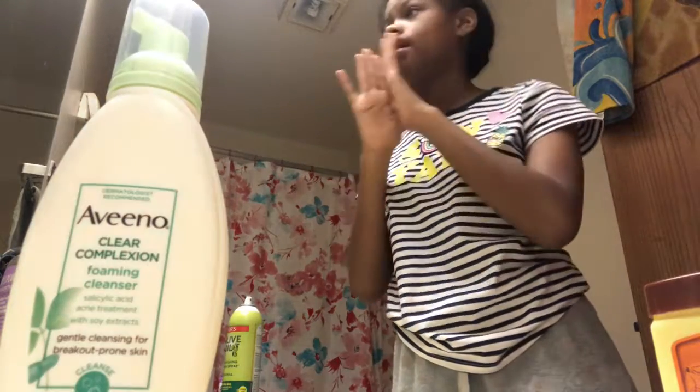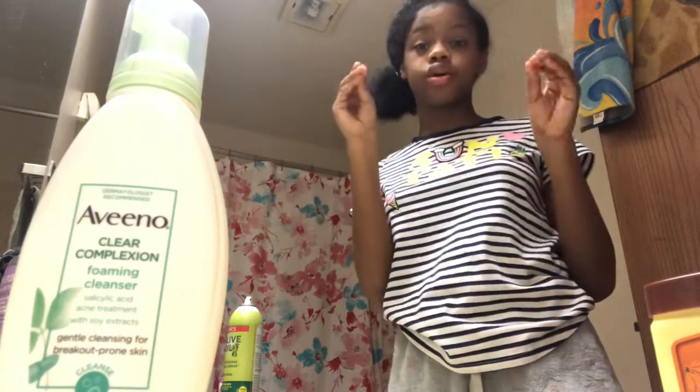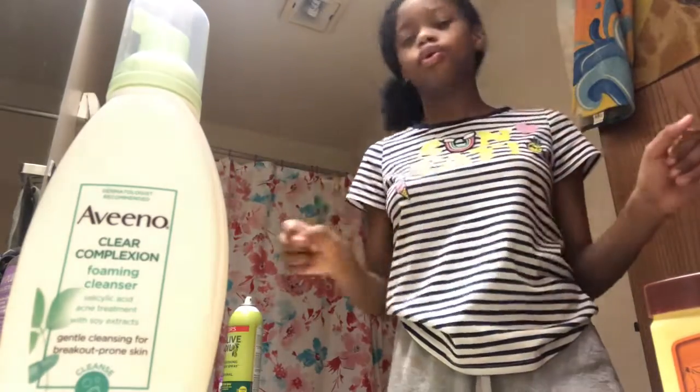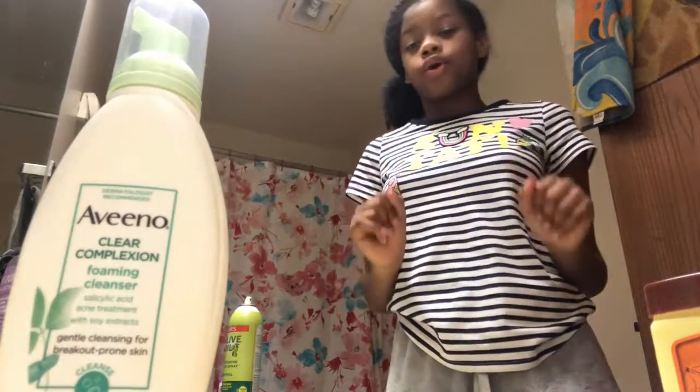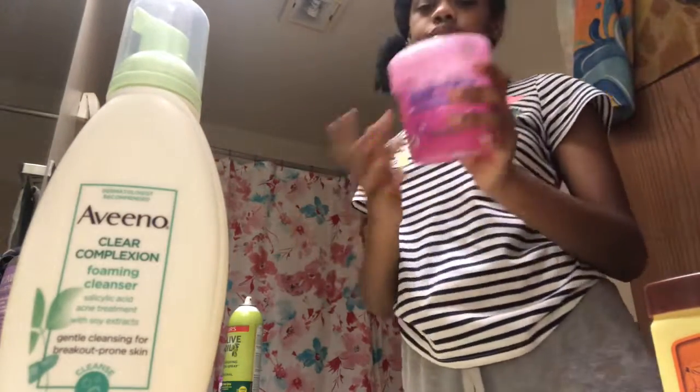My face was breaking out so bad and it was like starting to sting, but it stopped because I got on top of it. I was like, I cannot have breakouts on my face. Right now it's my Christmas break and I'm like, I gotta get my face back together before school started back.